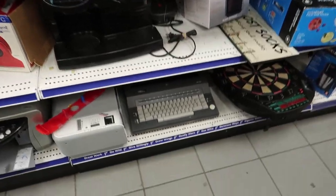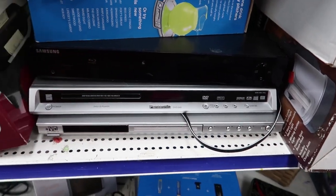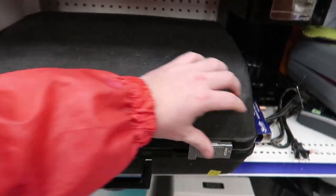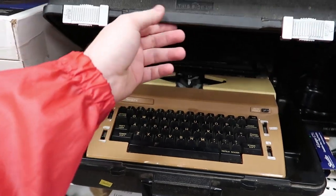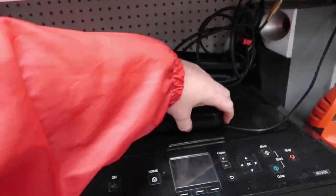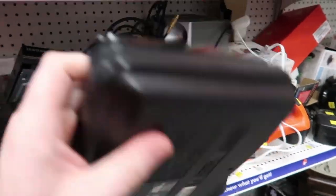Another electric typewriter — not good. There's a Blu-ray player; a 4K player would be cool but this is another electric typewriter at twenty dollars, odd. There's a portable DVD player but it doesn't have a charger, so I'll leave that.